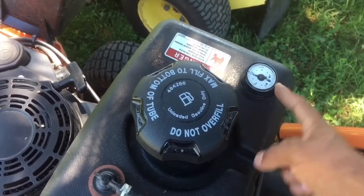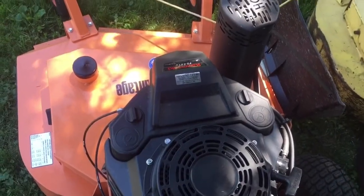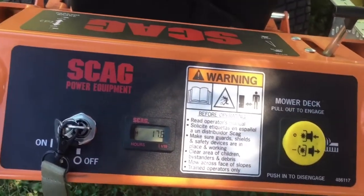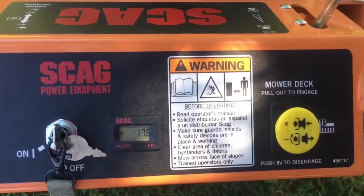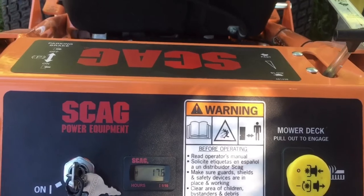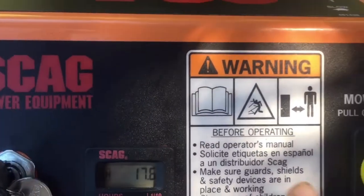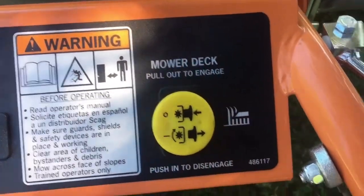From behind the mower you can see it has the 14 horsepower like I said, and here's the control panel with the on/off power switch or key. We also have the PTO switch to engage the blades, which is this yellow thing right here. The mower right now has 17.6 hours, which you guys can tell — it's not been used a lot.